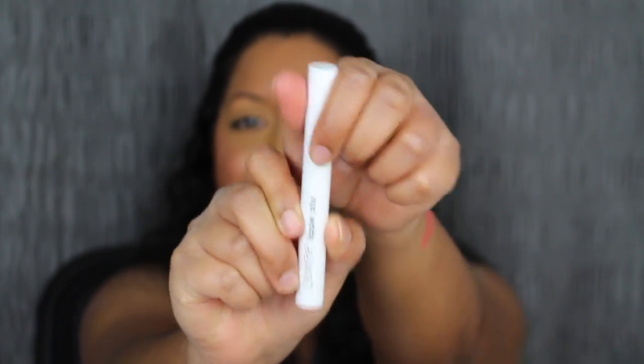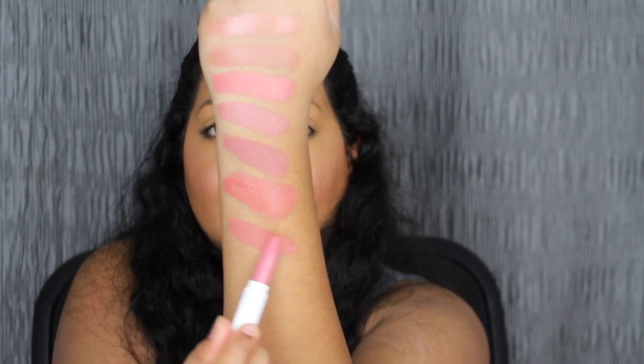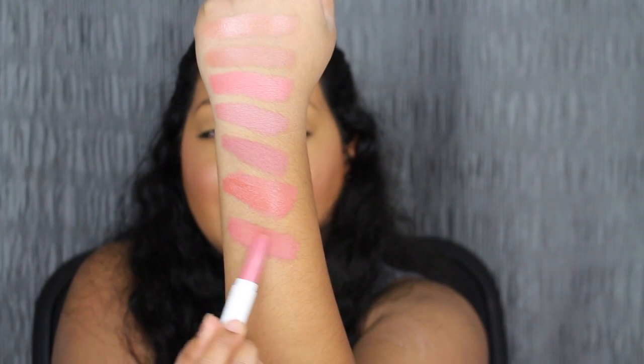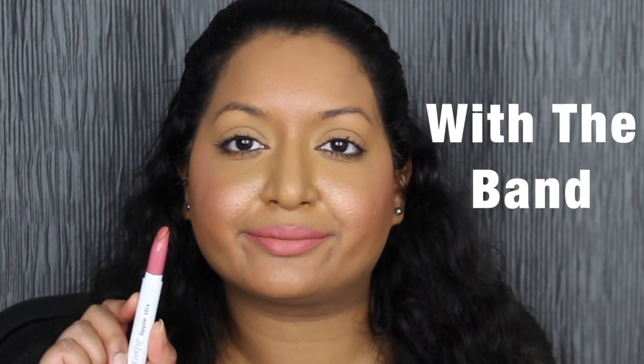The next shade is called With the Band — this is the Matte X finish. I would actually prefer this finish. This is definitely a true matte. On ColourPop's website, they describe the Matte X as full coverage — it's a thin liquid lip with a very unique lightweight and velvety feel. Let's see what it looks like applied on the lips. Oh yeah, this is a different feel. The Matte X finish reminds me of the ColourPop blur finish. I don't really like the peachy corally shades, but I do like this finish.